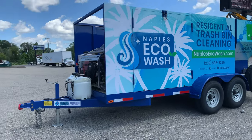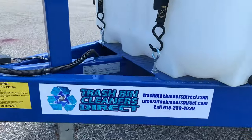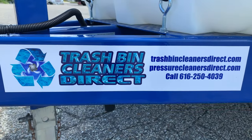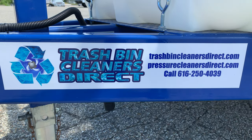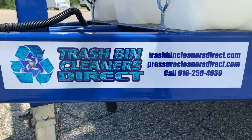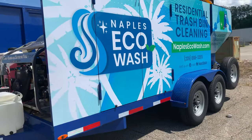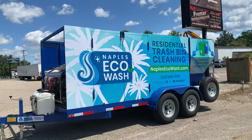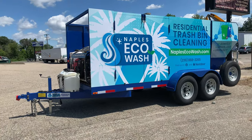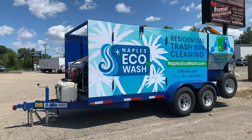Once again, this is Trash Bin Cleaners Direct and Pressure Cleaners Direct. We offer over 500 different models of hot and cold water pressure washers, primarily commercial and industrial grade. Here's how to get a hold of us. We also have gentlemen coming up on Wednesday and Thursday for training, so we'll have more demo and training videos for you.